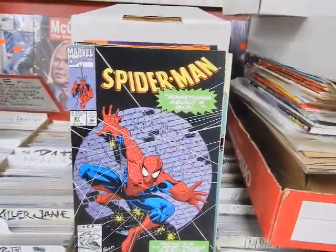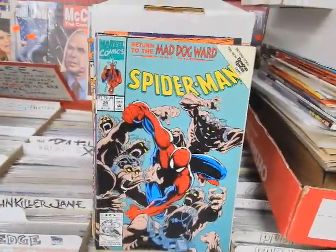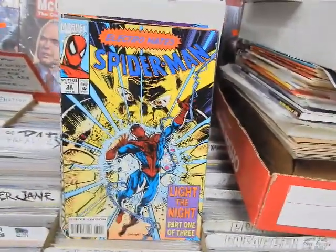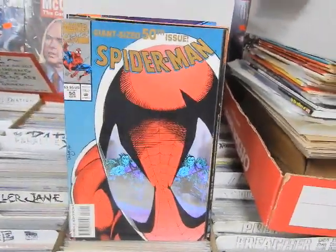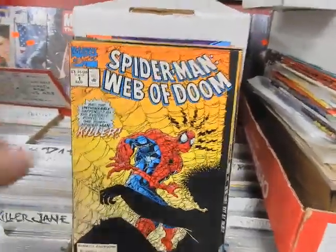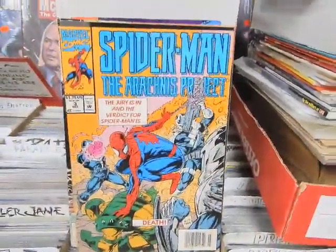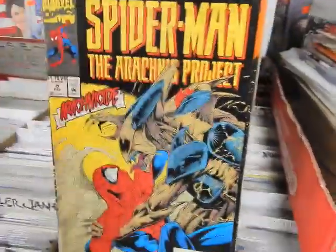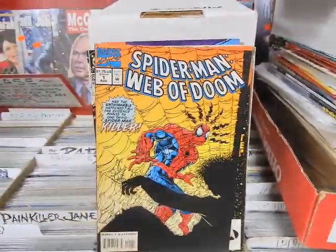Spider-Man 27 Marshall Rogers cover, 28 same thing, 29, 30, 31, 38, 49 Tom Lyle, 50 also Tom Lyle. Spider-Man: Web of Doom number 1, issue 60, Spider-Man: The Arachnis Project number 3 and number 5, and Spider-Man: Web of Doom.